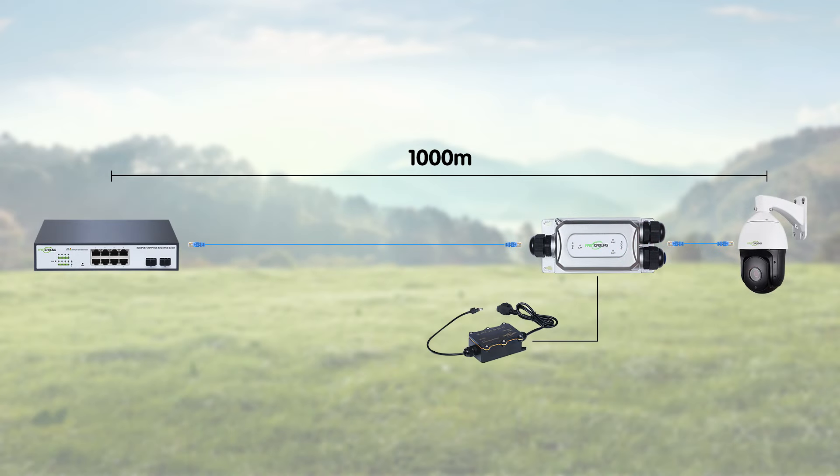Paired with fiber media converters, which convert the data signal from our PTZ camera into a fiber optic compatible signal, we can easily bridge the 1,000 meter gap between our camera and the control room. This breaks the distance barrier, ensuring crystal clear surveillance feedback — maintaining high quality video feed over a long distance and ensuring real-time monitoring without lag, which is very crucial for security purposes.